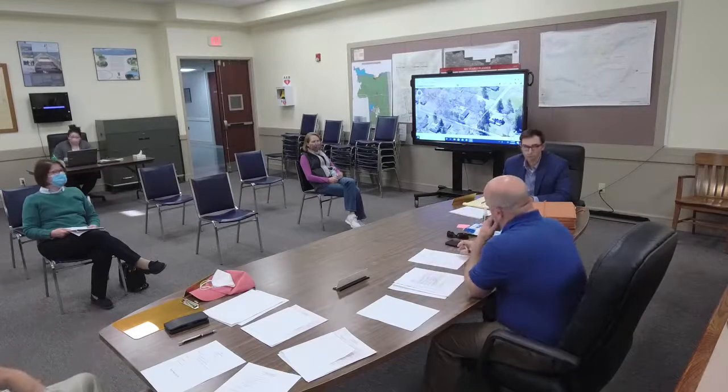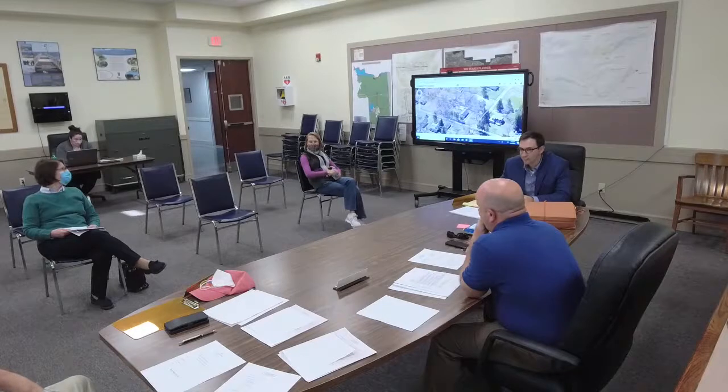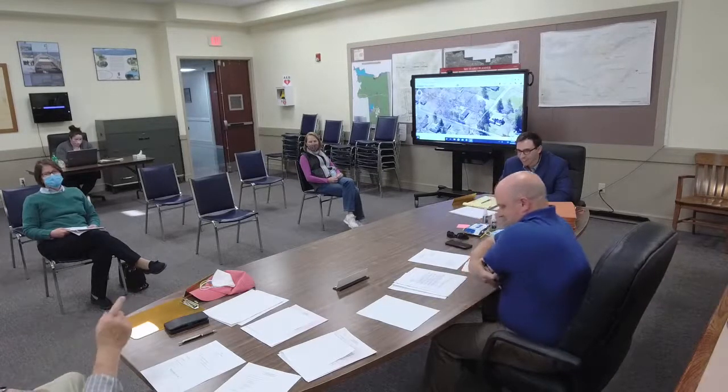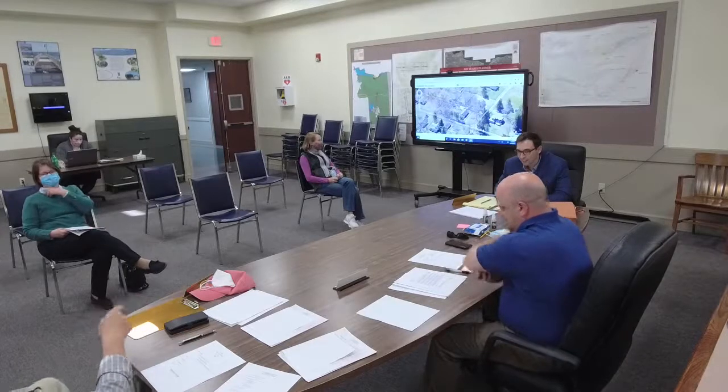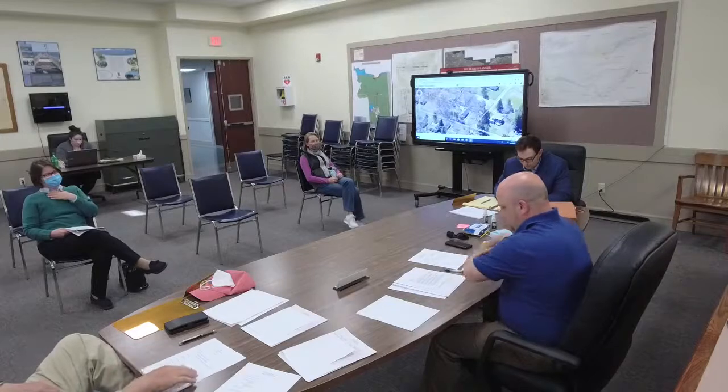This road came up a couple years ago — not even a couple years ago, just last summer I was here about the same paper road. I know I've been down there at least two or three times looking at it.